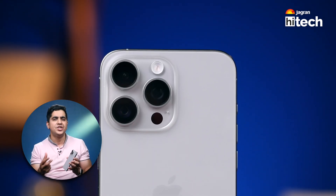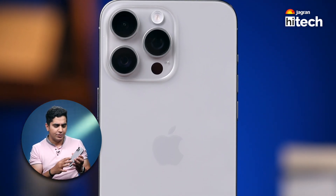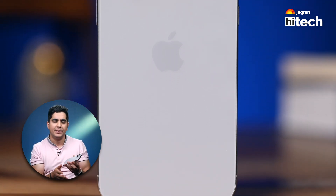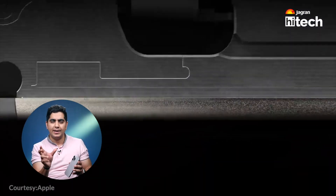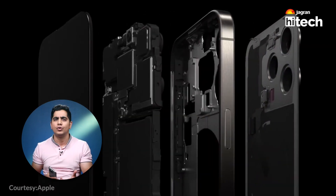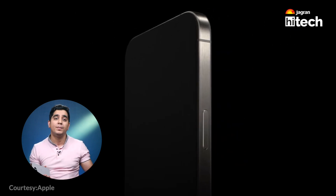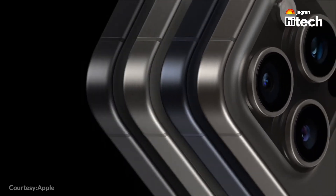Under the titanium frame, the back panel situation is worth noting. In the 14 series there was a metal sheet beneath the back panel. Now they have removed that metal sheet, so the back panel only has titanium protection on the edges. This is why the phone is more prone to cracking — there have been reports of cracks from drops and even bending by hand.